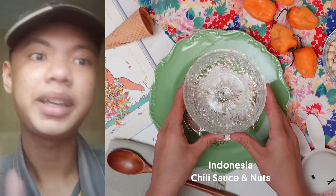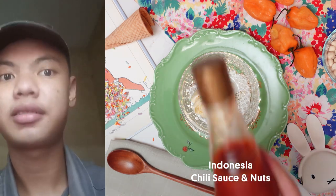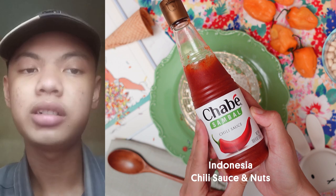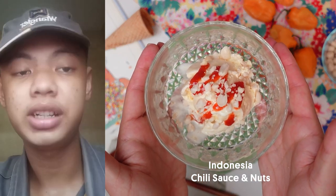Hi, my name is Nujan and I'm from Indonesia. My favorite topping that I put on ice cream is chili sauce and crumbled nuts. With vanilla ice cream, you can get sweet, spicy, and savory all in your ice cream. I hope you can try it because it's really delicious.